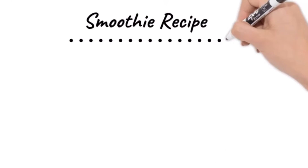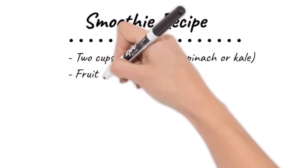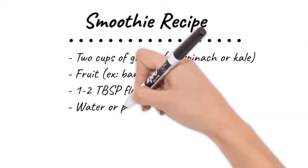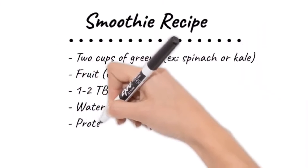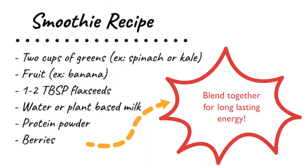Another thing you could opt for with fatigue could be a daily smoothie. I recommend mostly green — about two cups of spinach or kale — then add a fruit like banana to sweeten it, and a tablespoon or two of flaxseeds to give you omega-3s. Then add water or a plant-based milk, and you can also add protein powder or additional berries for antioxidants and blend. That will give you long-lasting energy.